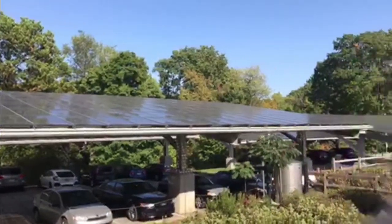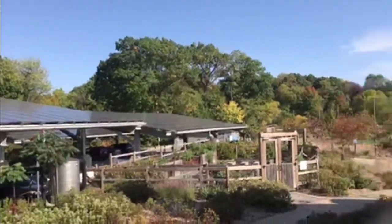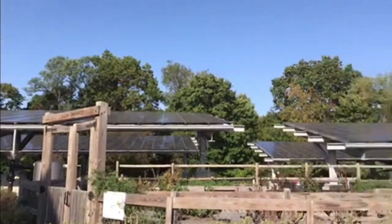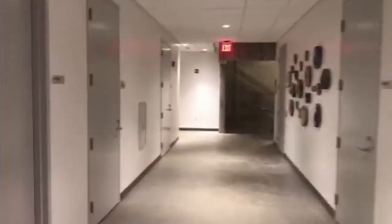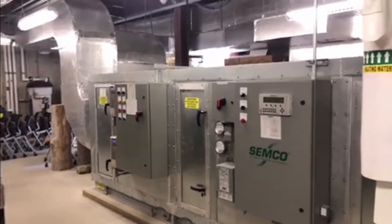When you walk in the front gate of Frick Park, on the left you'll see 588 solar panels that provide 100% of the Environmental Center's power, and it also acts as a parking lot. Inside the Environmental Center, there are three levels. The lower level provides storage, and it is where the HVAC and electrical systems for the Environmental Center are housed.